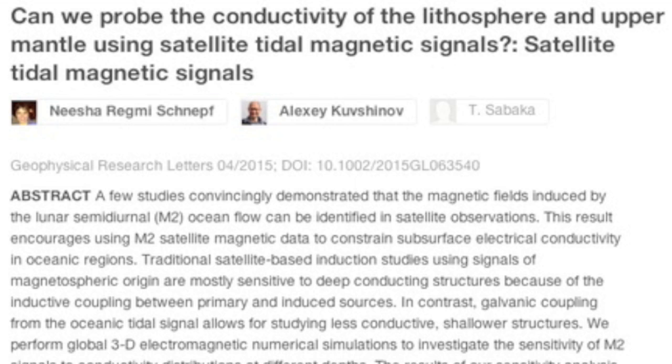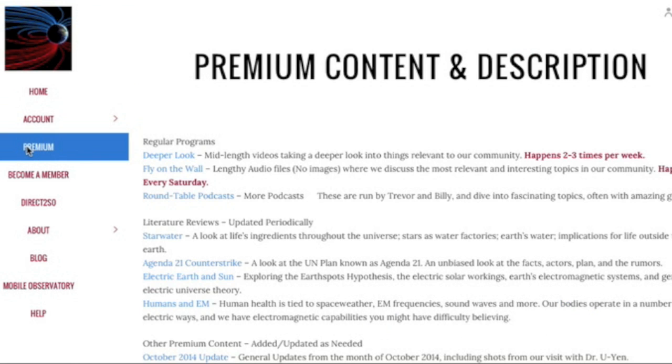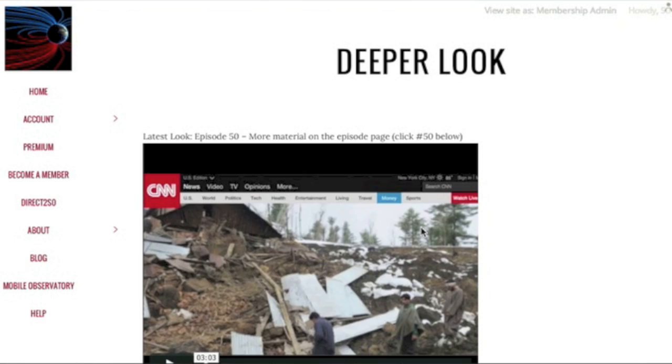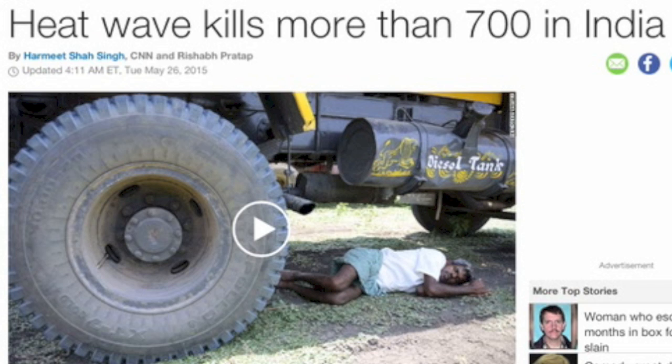Last note before we get to the weather: we are at 50 episodes of Deeper Look. Last night's was about the climate extremes of India — a topic I rarely touch and one that is unlike the regions we normally discuss. The death toll soared overnight from 500 to 700 this morning with the current heat wave, so forgive the incorrect figure in that video.